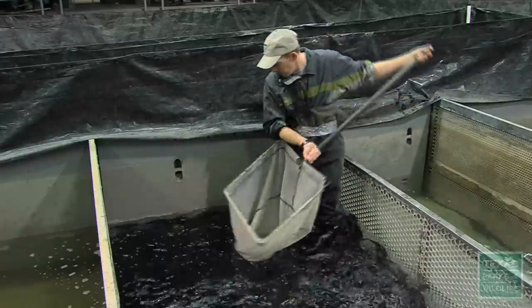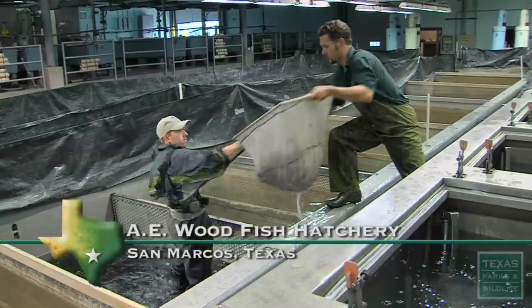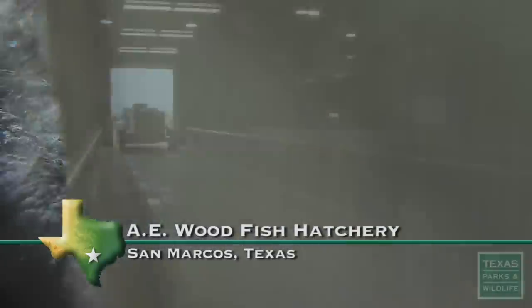It's stocking time at the A.E. Wood Fish Hatchery. The hatchery raises thousands and thousands of rainbow trout, and in the winter they're loaded up and off to the Guadalupe River.